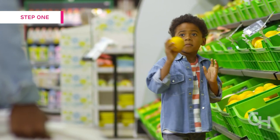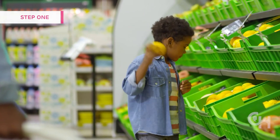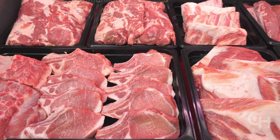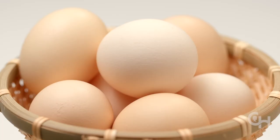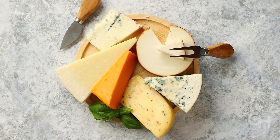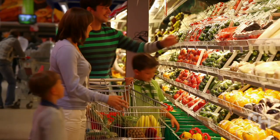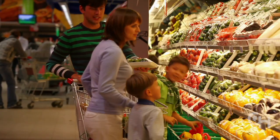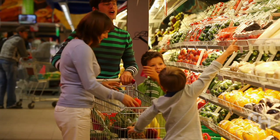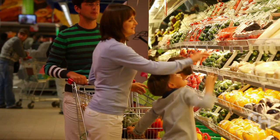Step 1: Determine if the product is naturally gluten-free. Naturally gluten-free foods include fresh meat, chicken, fish, eggs, fruit, vegetables, and dairy. These products are often found in the outer perimeter of a grocery store. If a product is naturally gluten-free, then it is safe to eat and does not have to say gluten-free on the label.